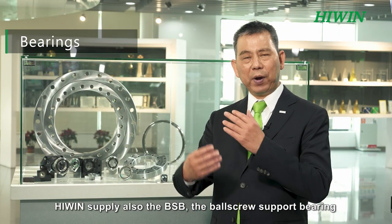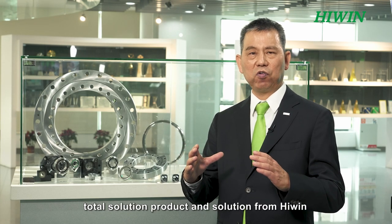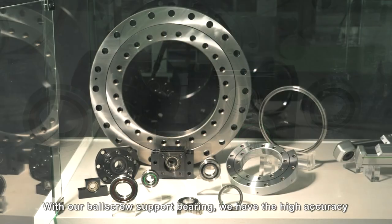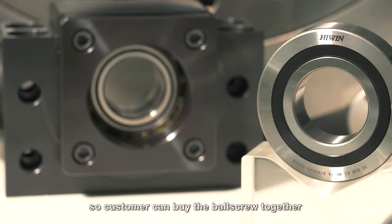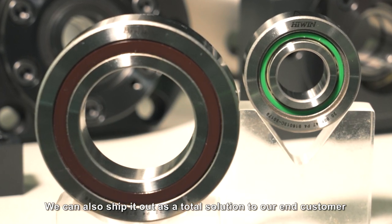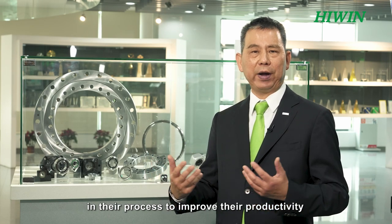HiWin also supplies the BSB ball screw support bearing, providing customers with a total solution. With high accuracy and high axial loading capability, customers can purchase the ball screw together with the ball screw support bearing as a package. It ships as a complete solution and is easy and friendly to install and assemble, helping customers improve their productivity.